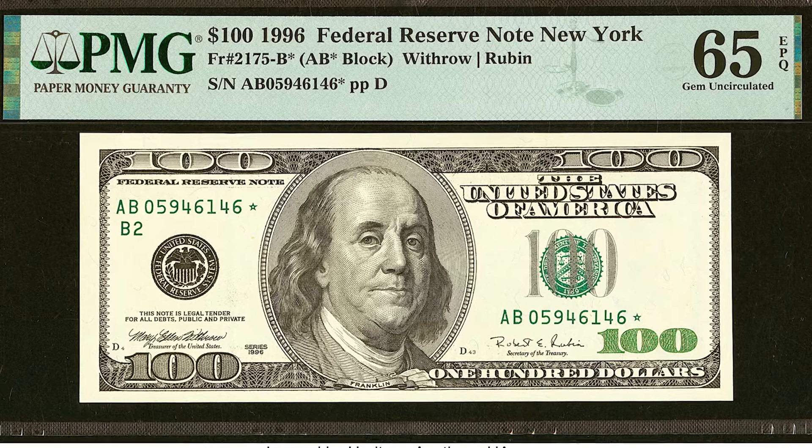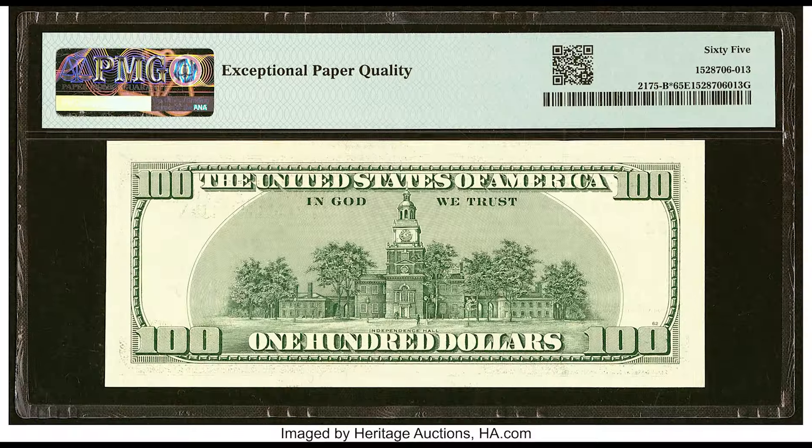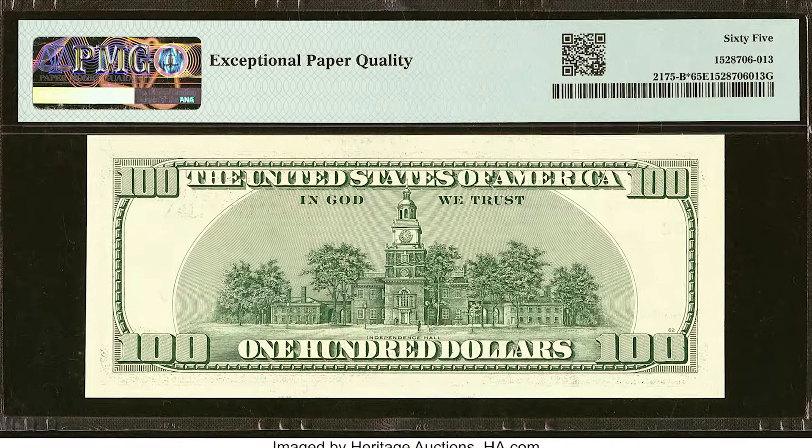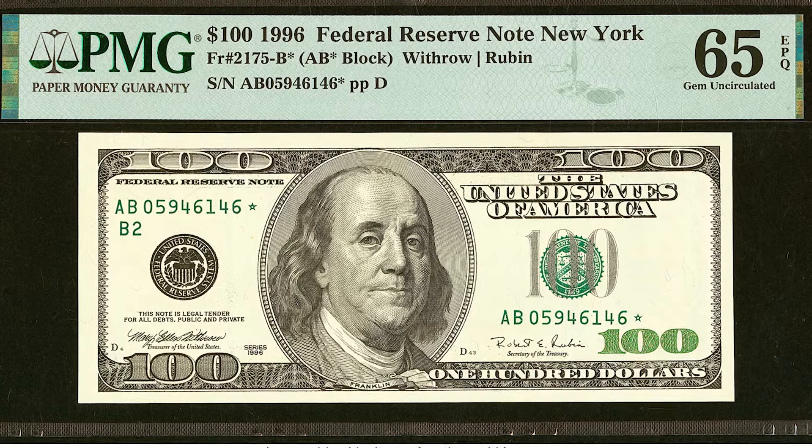The reason this got a 65 is because the centering is not good. If you look at the left and right margin, you can see the right margin is small and the left margin is large. If they were better centered, this bill would have sold for a lot more money. But this is a star note — more on that a bit later — and this bill sold for $139.